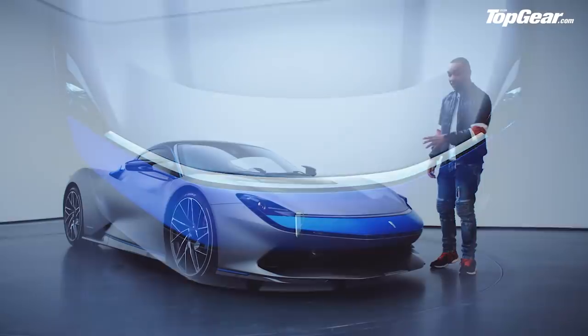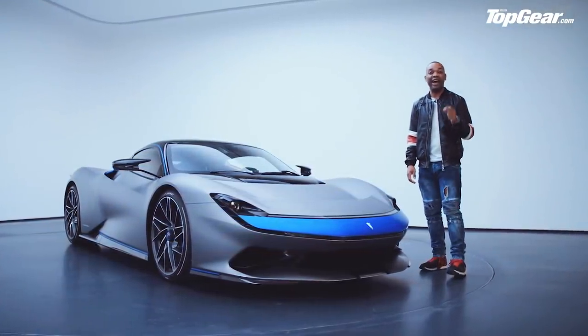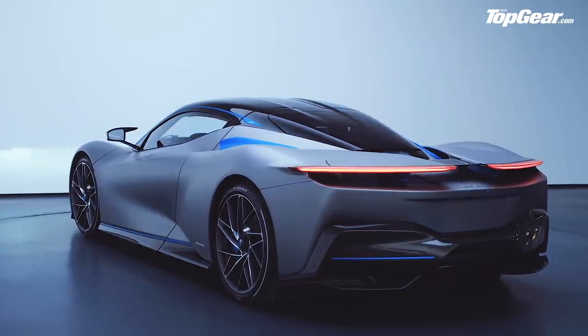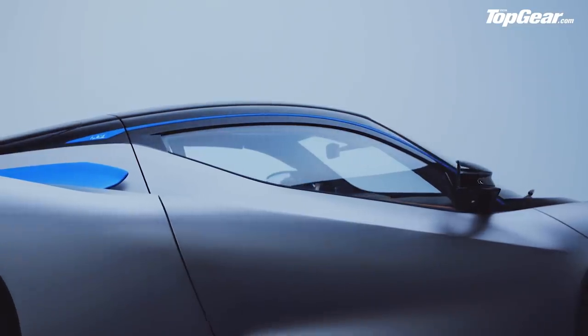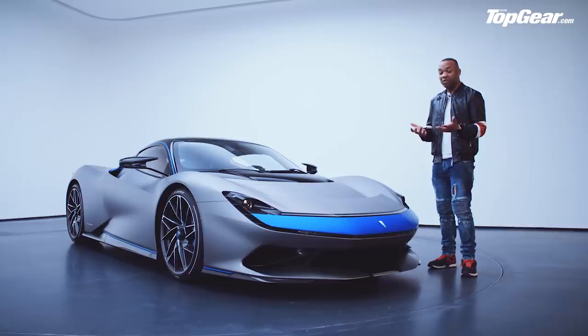What we're looking at here is what Pininfarina calls the world's first pure electric luxury hyper GT. It'll go up against the likes of the forthcoming Rimac Concept 2, Tesla Roadster, hybrids like the McLaren Speedtail, and if we're talking about power — God?